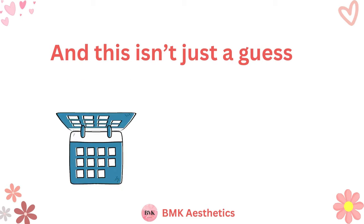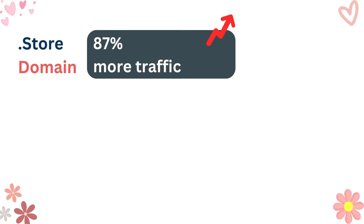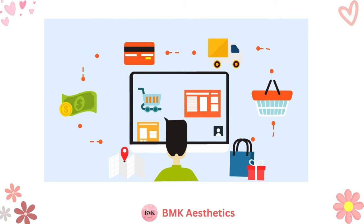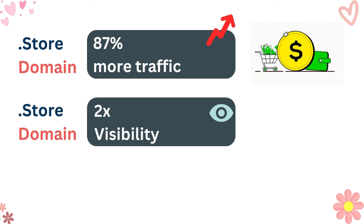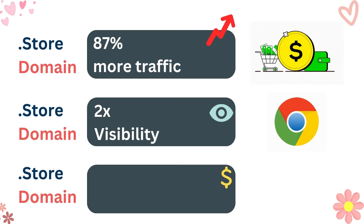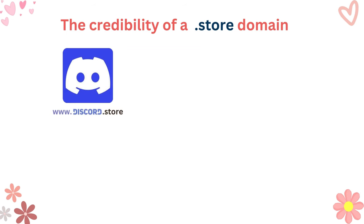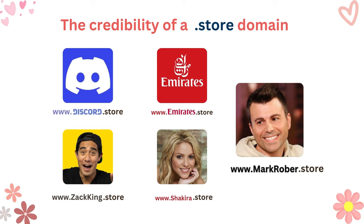And this isn't just a guess. In a comprehensive 12-month study, it was unequivocally proven that a .store domain significantly enhances your selling potential. Websites with a .store domain experience an impressive 87% increase in traffic, instantly signaling to users that they can make purchases. This boost in traffic translates to more sales, ultimately padding your bank account. Additionally, a .store domain provides double the visibility, as the keyword 'store' aligns with what customers are searching for on platforms like Google. A website on a .store domain can also see 12% lower cost per conversion on ads. The credibility of a .store domain is underscored by renowned entities such as Discord, Emirates Airlines, Zach King, Shakira, Mark Rober, and 1 million others who have embraced it.